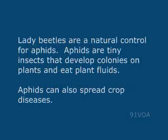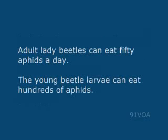Lady beetles are a natural control for aphids. Aphids are tiny insects that develop colonies on plants and eat plant fluids. Aphids can also spread crop diseases. Adult lady beetles can eat 50 aphids a day, and the young beetle larvae can eat hundreds of aphids.